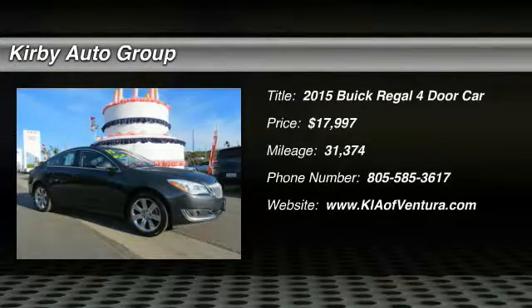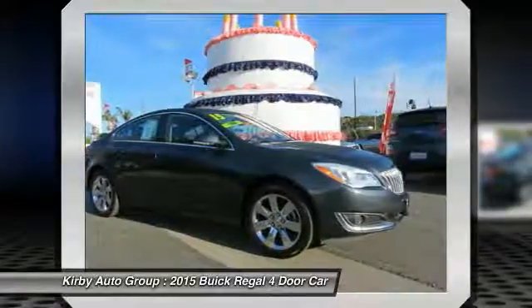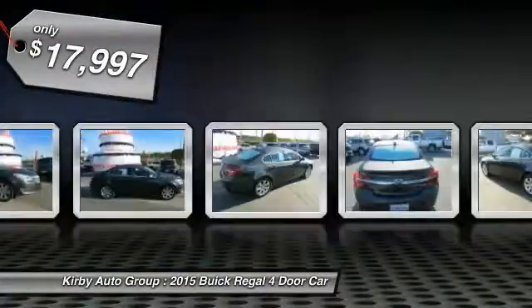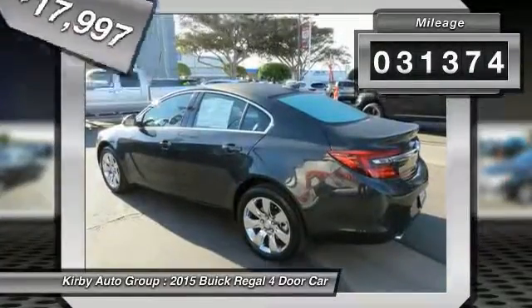We are pleased to show you the 2015 Buick Regal. The Regal is based on the European Opel Insignia and is as much a sports sedan as it is a family sedan, priced below $20,000. This vehicle has less than 35,000 miles.